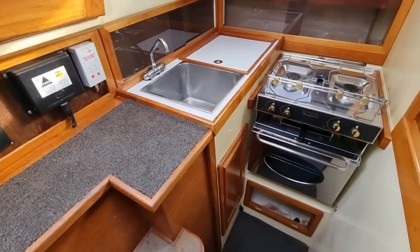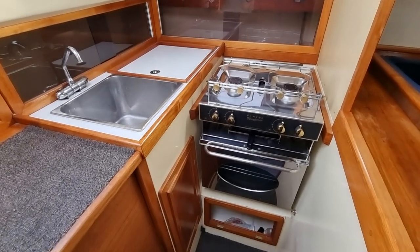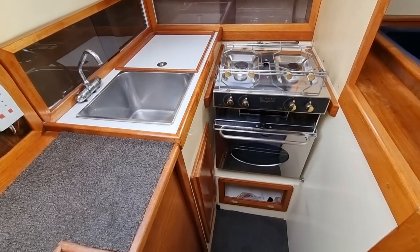The galley is equipped with a two-burner gas cooker with grill and oven, stainless steel sink with hot and cold water, and a top-loading cool box.